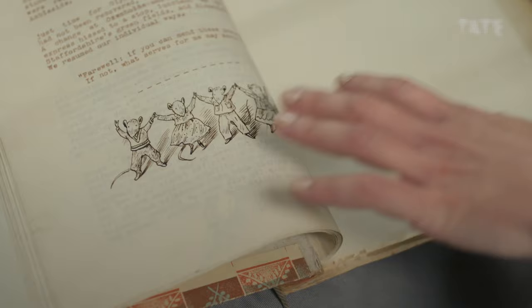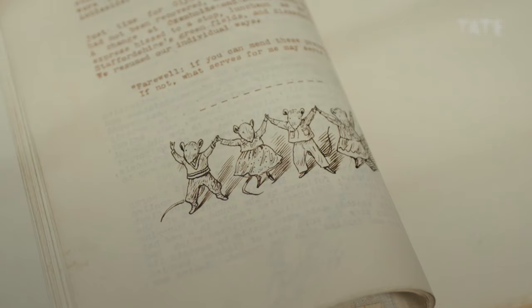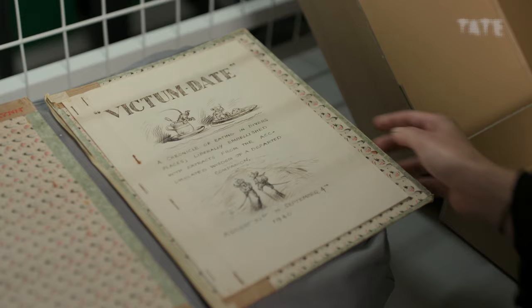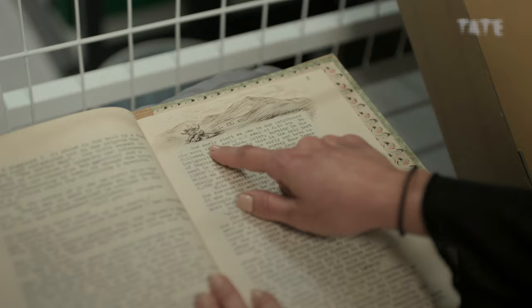These little mice represent a little group who went on a short holiday in the district. So it's Evelyn Dunbar, her future husband Roger Foley, and then a couple of friends. It was not planned to do this sort of work together, but Roger Foley came home and found that his typescript had been illustrated by his wife with these little drawings.